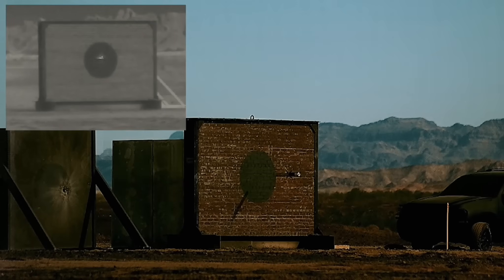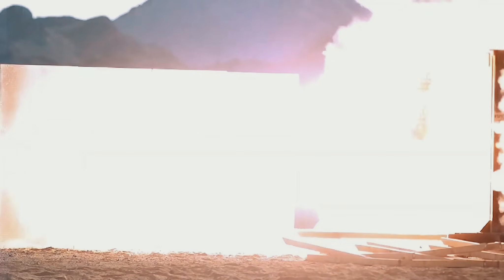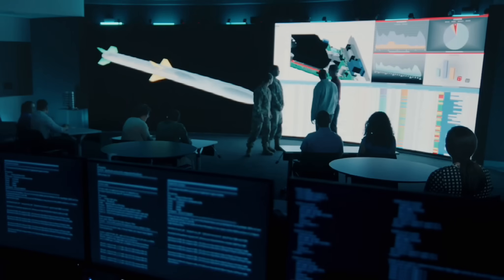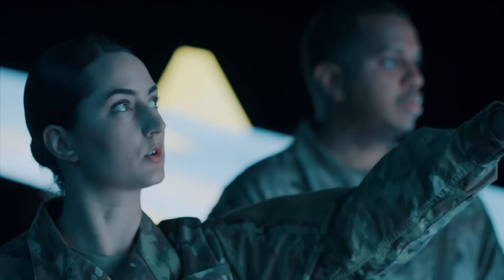In the latest test, the missile detected, identified, located, and engaged an advanced land-based emitter target. Deliveries of the AARGM-ER are expected to begin later this year before entering service in 2024.